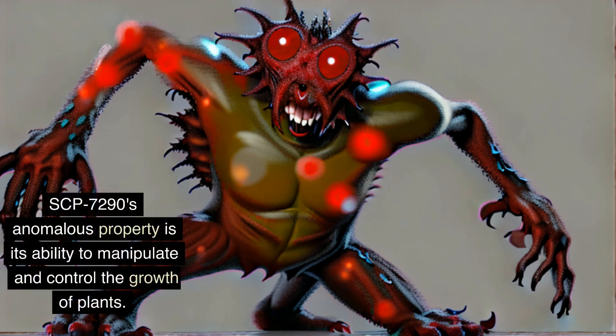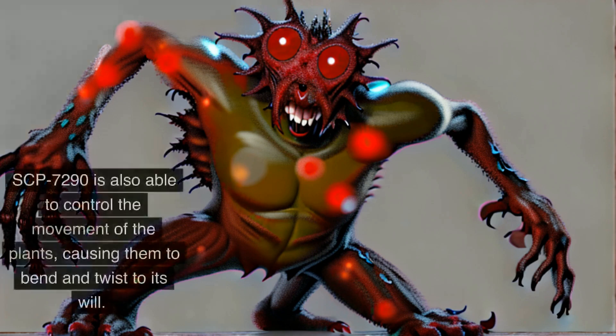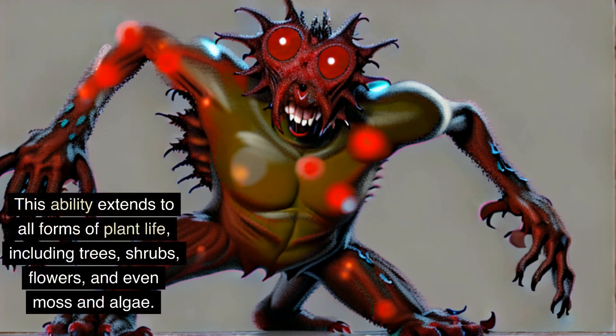SCP-7290's anomalous property is its ability to manipulate and control the growth of plants. The creature is able to cause plants to grow at an accelerated rate, and can also manipulate the shape and size of the plants it controls. SCP-7290 is also able to control the movement of the plants, causing them to bend and twist to its will. This ability extends to all forms of plant life, including trees, shrubs, flowers, and even moss and algae.